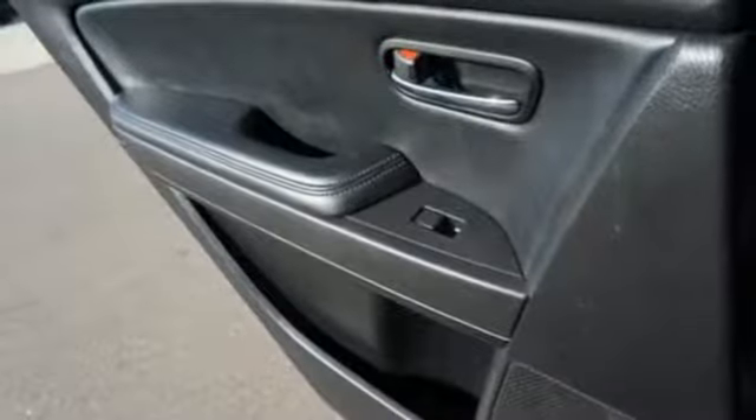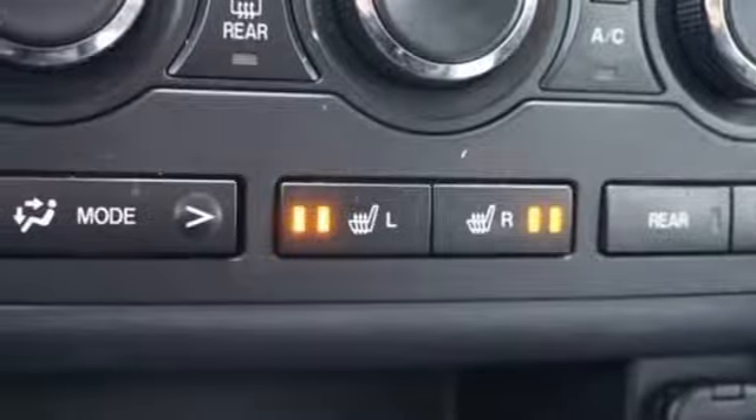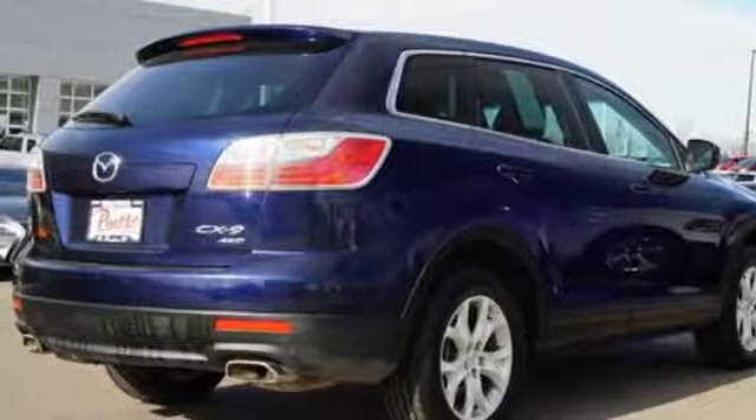Auxiliary audio input, power heated mirrors, front heated leather bucket seats, Bluetooth, dual zone climate control, V6 engine, aluminum wheels, gas pressurized shocks, and automatic transmission.